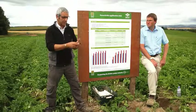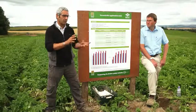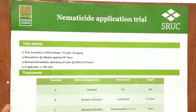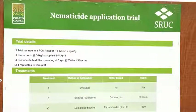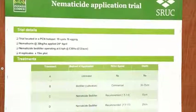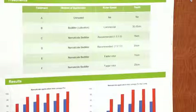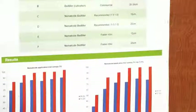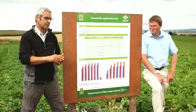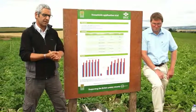There's another reason to know which type of PCN you've got, particularly when thinking about varieties. Certain varieties are resistant to rostockiensis, and some are partially or reasonably resistant to pallida. Many varieties bred over the last several decades — things like Dell and Piper — have good resistance to rostockiensis.